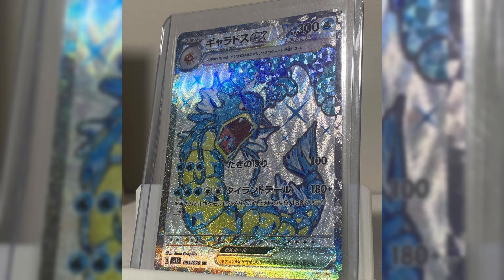Jackson was recently in Japan and he managed to pull a full Art Gyarados from Scarlet EX. It's really fitting that he got that pull because we're also going to be opening up some Japanese cards today.